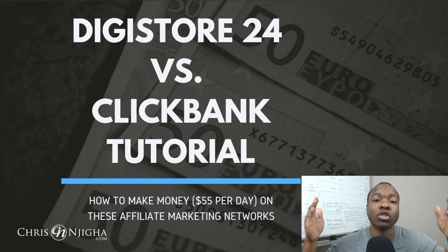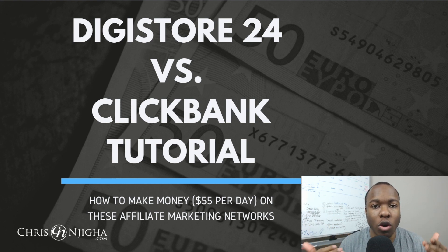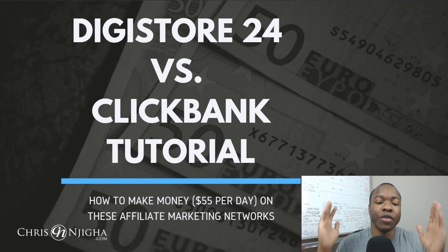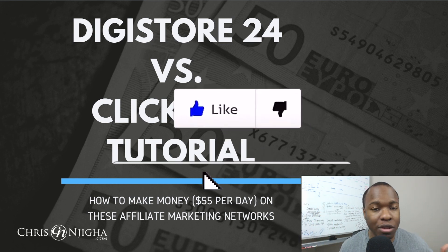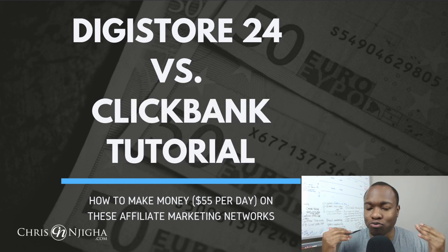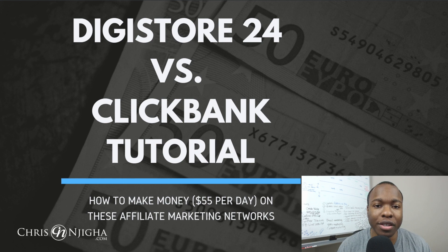Before we get started, if you're new to this channel, my name is Chris. This channel is all about empowering you, the home business entrepreneur, with a mindset and skillsets to make money, get results, and drive breakthroughs. So if you like content and tutorials like this, definitely give the video a like and consider subscribing to the channel so you can be notified whenever I drop new videos. Let's get started.